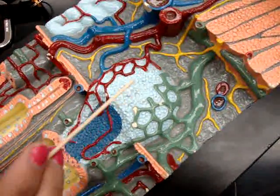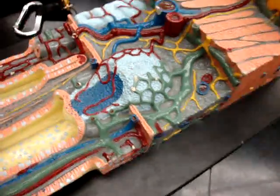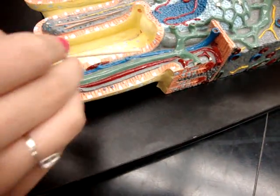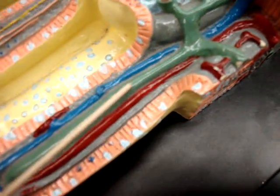Peyer's patch. Villi capillaries — the artery, the capillaries. Lacteal, green — it's this one in the middle, in between the capillaries. Lacteal.